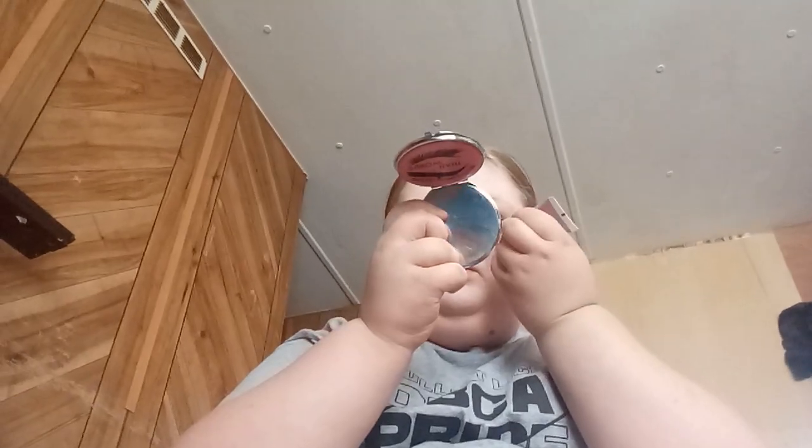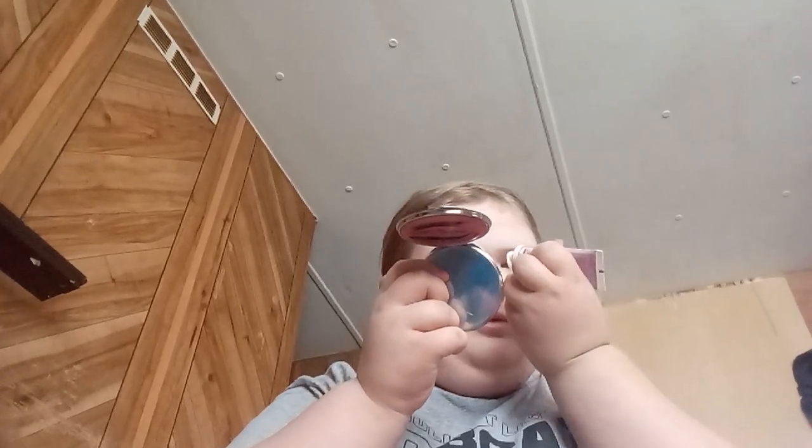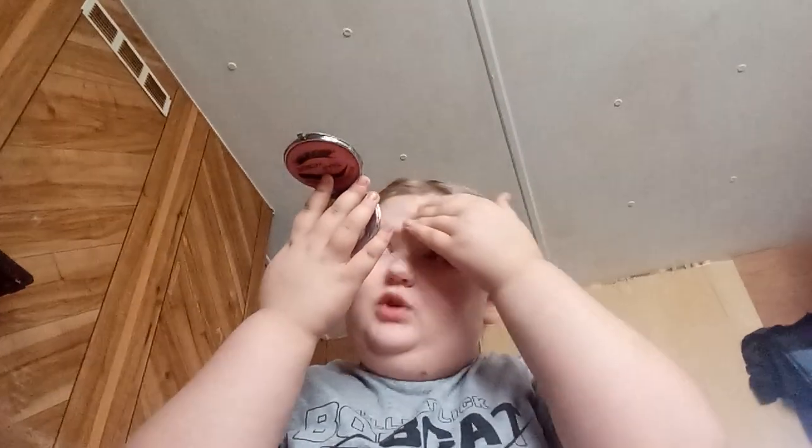And then I have my second moisturizer — I've had this one for a while. I rub it in and it smells so good. I've used this one all the time. It helps with baggy eyes and stuff, which I currently have.